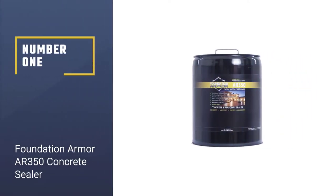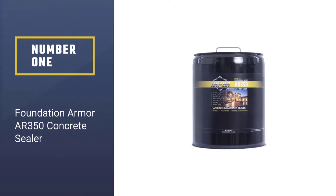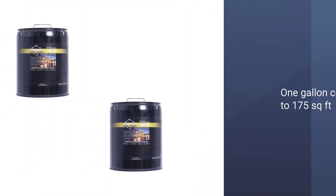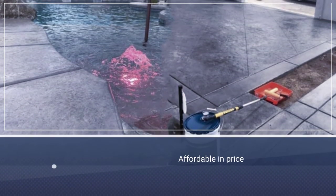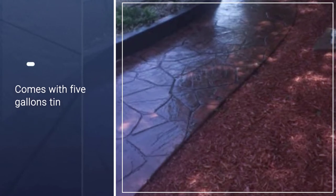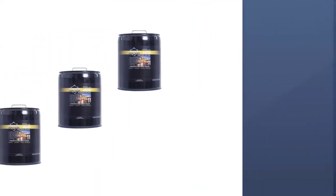Number 1: Foundation Armor AR350 Concrete Sealer. Foundation Armor Solvent Concrete Sealer is a solvent-based sealer. It will require two coats to ensure full coverage and will last up to three years on exterior surfaces and as long as seven years on interior surfaces. The manufacturer states that one gallon will cover approximately 175 square feet, and this tin contains five gallons. Its low price and large tin mean that this is one of the best concrete sealers for the money.